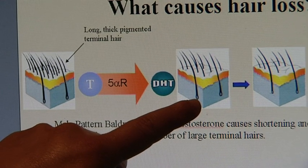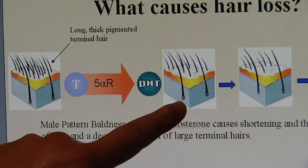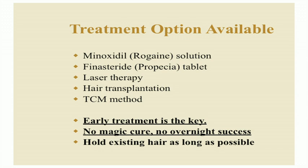DHT only goes onto hairs if there is genetic material in the hair telling them to die. Treatment options available at the moment are Rogaine solution, Propecia tablets, laser therapy, hair transplant, or the TCM method. In all those cases, early treatment is the key. There is no magic cure and no overnight success.